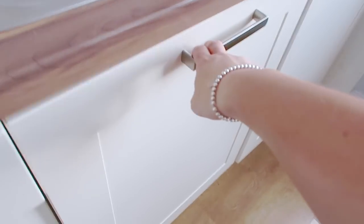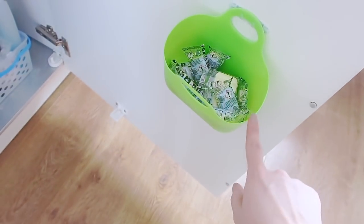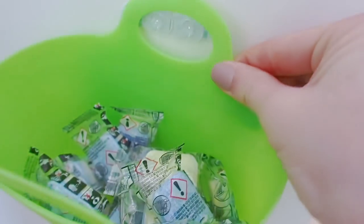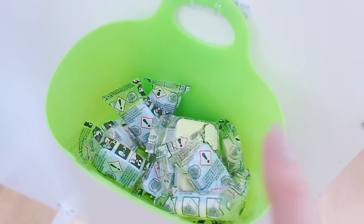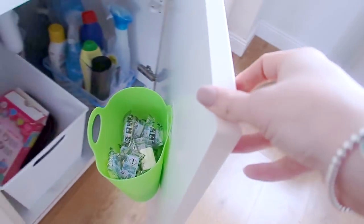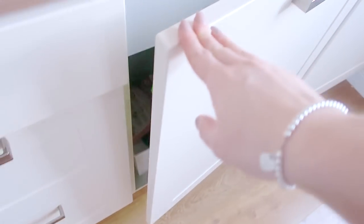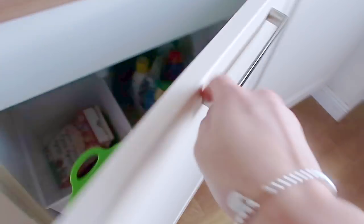The next thing I wanted to show you is this little tub that I got from Home Bargains — it was only 49p. I've used two little command hooks and I just hook this on there, and I use it for dishwasher tablets. Obviously if you have small children you'd want safety locks on the cupboard, but Elle's old enough that she knows not to touch them. Our dishwasher is right here, so when we need a tablet I just open up, grab one easily, and pop it in the dishwasher.